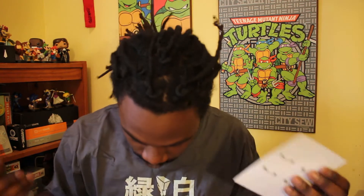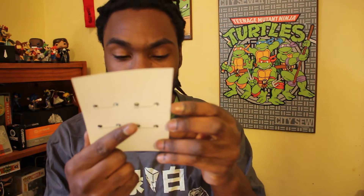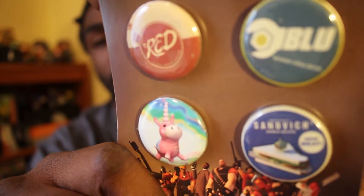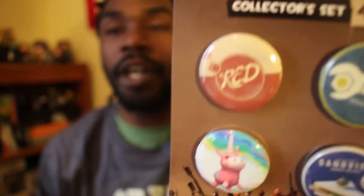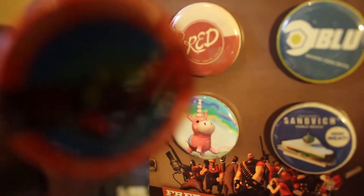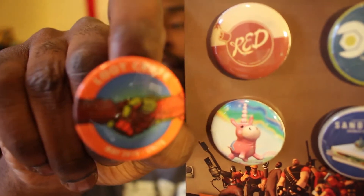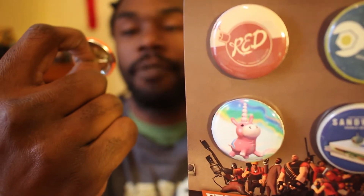Next thing we have, we have Team Fortress 2 pins. And since there's that pin, I might as well bust out the Loot Crate pin too. So this is Team Fortress — I haven't played Team Fortress. It says free to play on Steam. And then we also have this month's Loot Crate pin for Unity. It's like the two hands shaking — like a superhero hand and a robot hand, most likely to symbolize Captain America and Iron Man shaking hands. Even though Civil War is about to start crying.